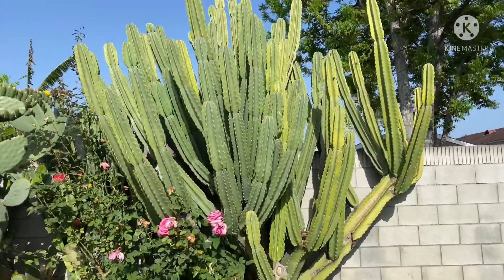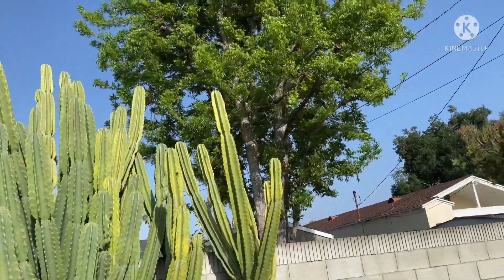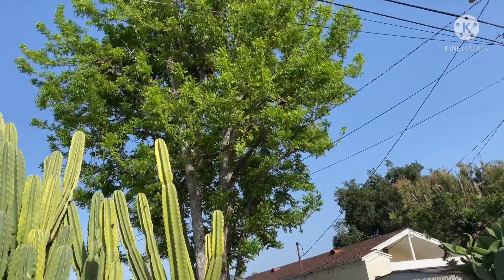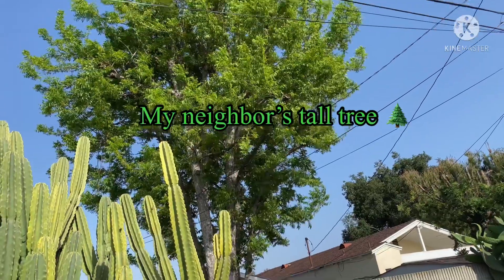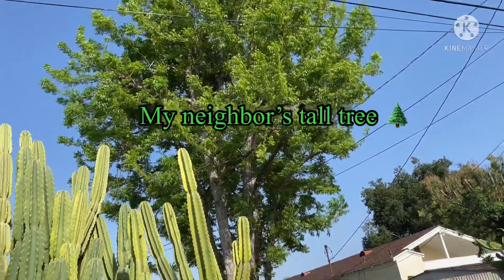Let me show you first that big tree. Look at that — she has a lot of leaves now. Before April she was completely barren, and now she's full. That's the one with the bird nest over on the top.